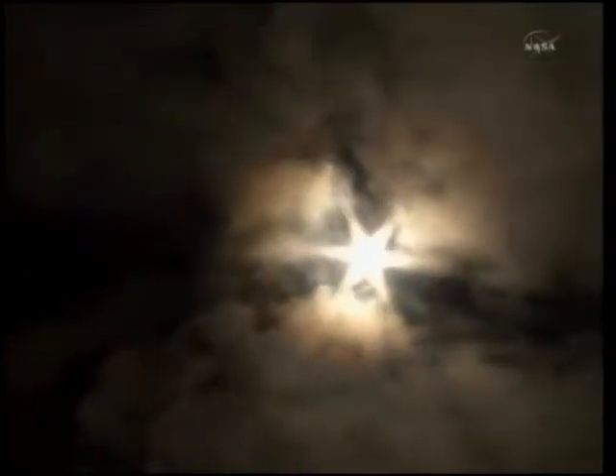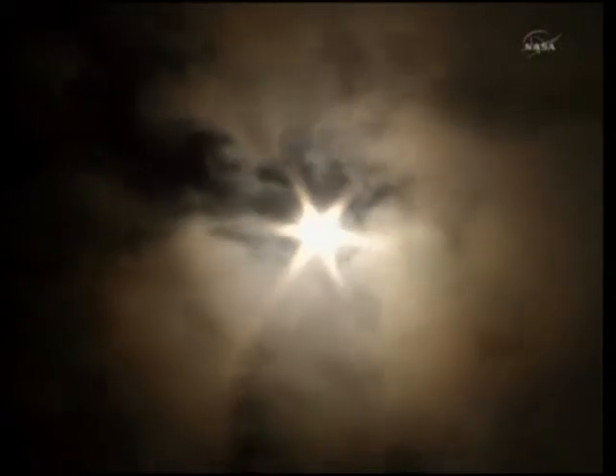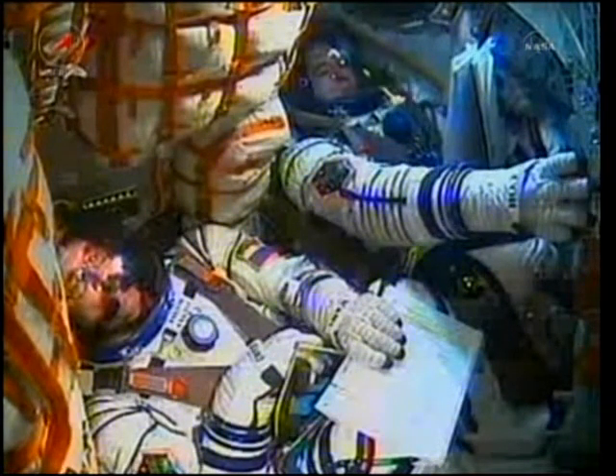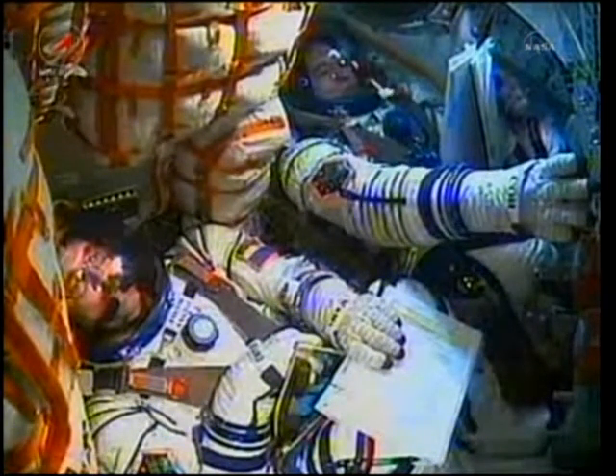Soyuz delivering 102 tons of thrust from its four boosters and single engine. The first stage of the Soyuz measures 68 feet in length and two feet in diameter, burning liquid fuel for the first two minutes and six seconds of the flight. G-forces are increasing.